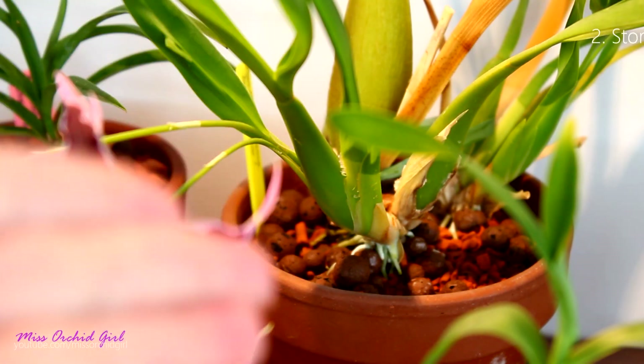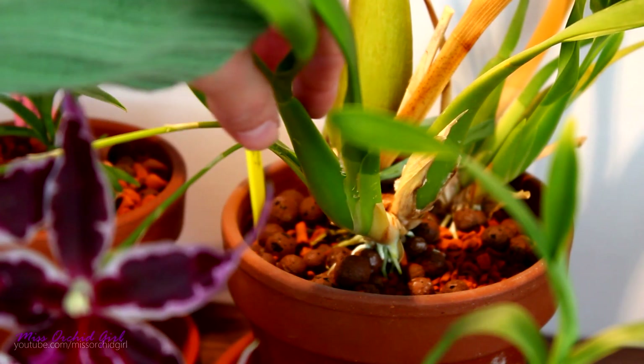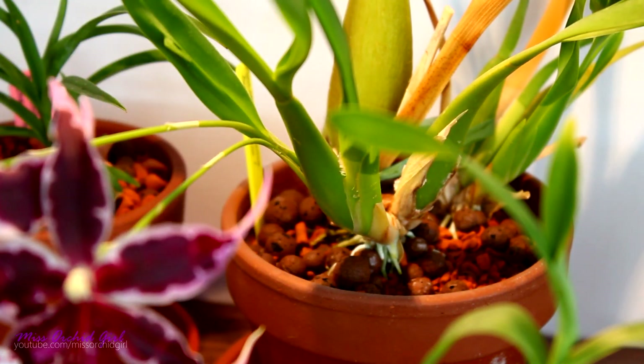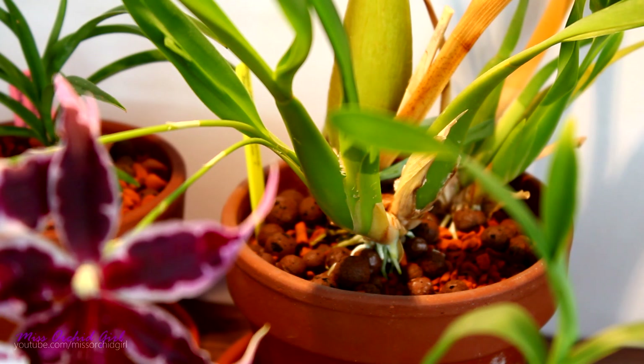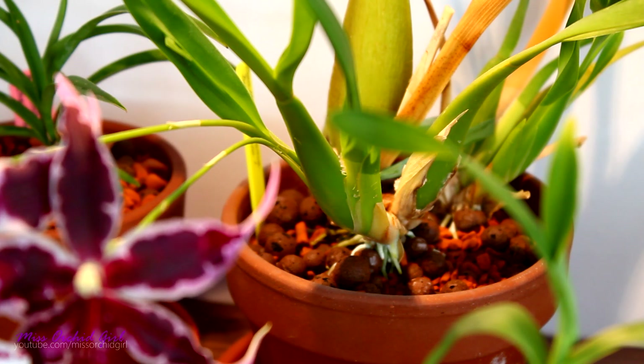The second main function of a pseudobulb is storing nutrients and moisture, and especially on epiphytic orchids this is a very important function. As you can see, a pseudobulb is a pretty thick formation — it is stiff to the touch and compared to the other structures of the orchid, it is the thickest, most impressive structure. In their natural habitat, epiphytic orchids do not benefit from a lot of moisture at all times. A pseudobulb stores the moisture and nutrients that become available whenever it rains, so the orchid can utilize them when the weather is not rainy. This makes the overall orchid more tolerant to drought.